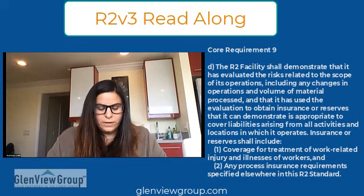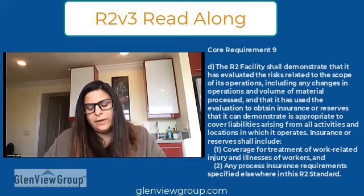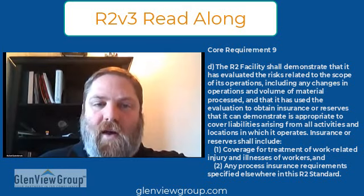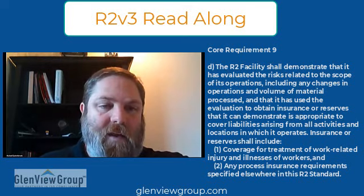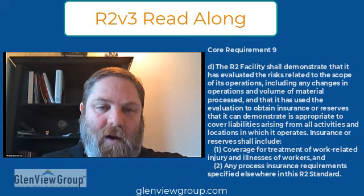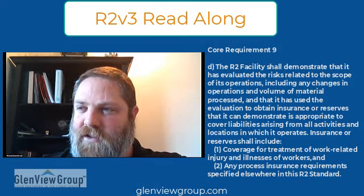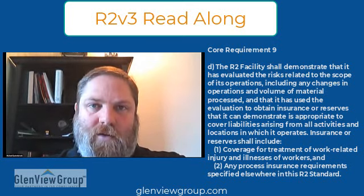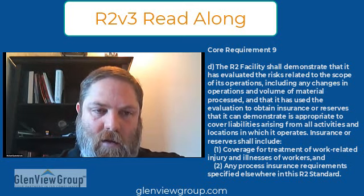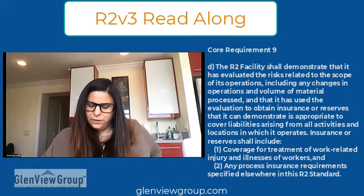Insurance or reserves shall include: one, coverage for treatment of work-related injury and illness of workers; and two, any process insurance requirements specified elsewhere in this R2 standard. Obviously workers' comp is regulatory required anyway. Aside from pollution insurance under materials recovery, there was also something regarding specific insurance required for brokers under Appendix F. The pollution insurance under materials recovery is in Appendix E. Please check out those videos for more specific information.